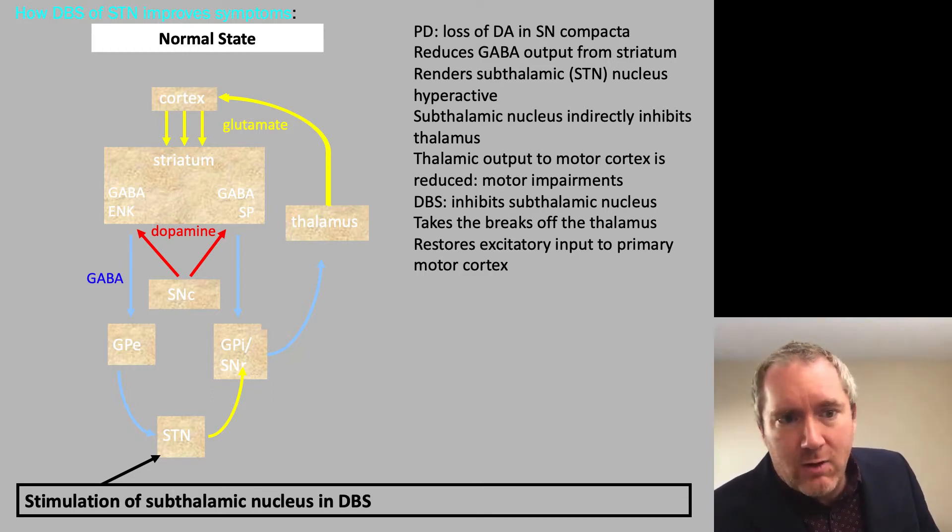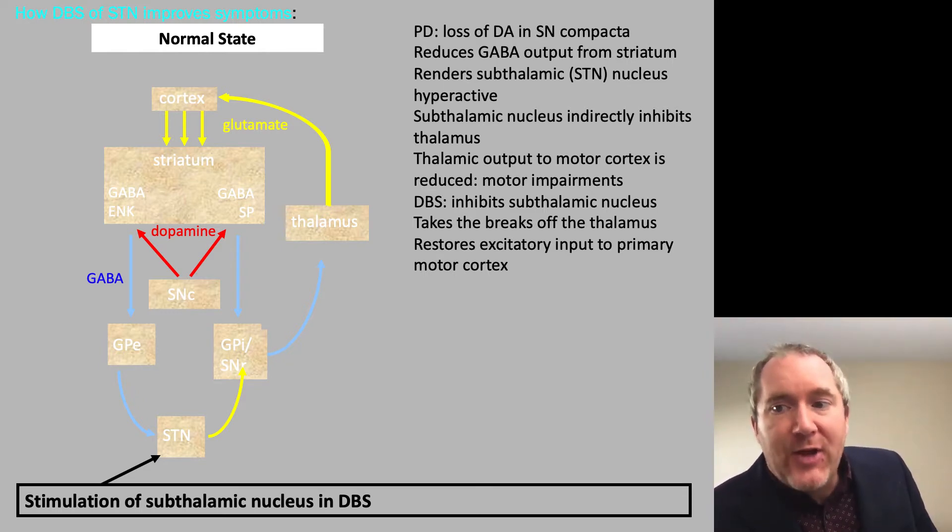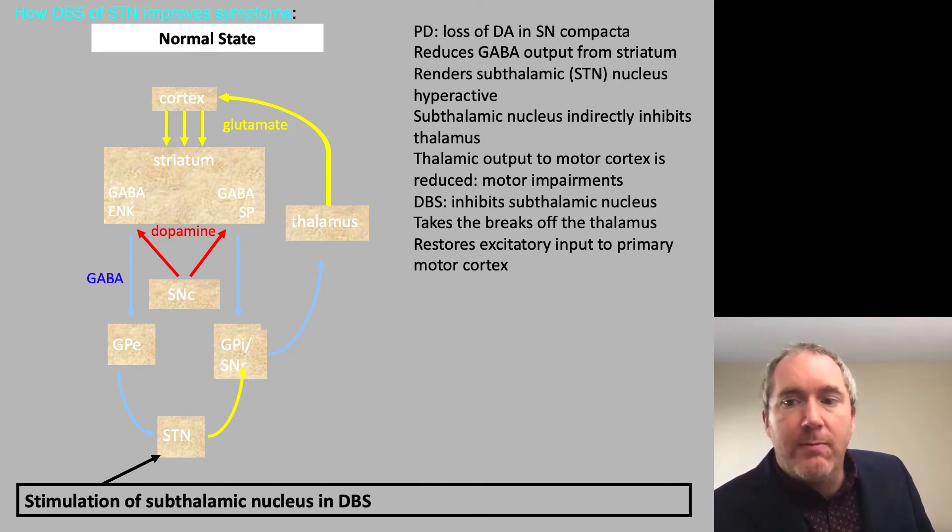95% of neurons in the striatum are medium spiny GABA neurons. The reduced GABA output from the striatum renders the subthalamic nucleus neurons hyperactive. As a result, the subthalamic nucleus indirectly inhibits the thalamus, so the thalamic output to the motor cortex is reduced, resulting in motor impairments.